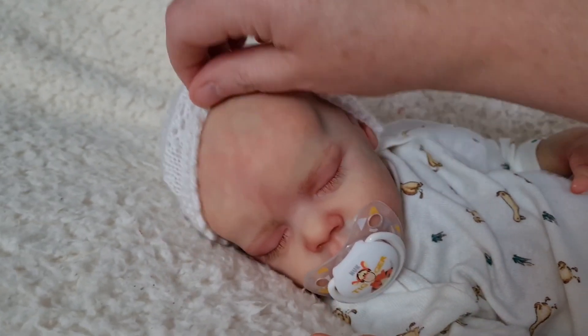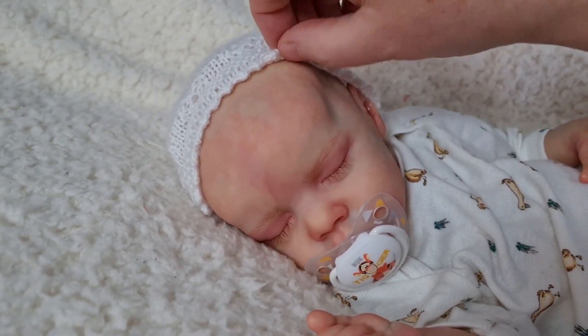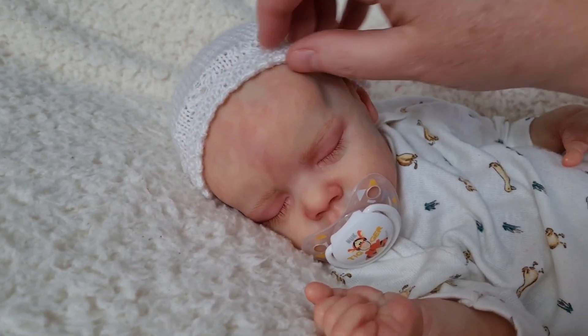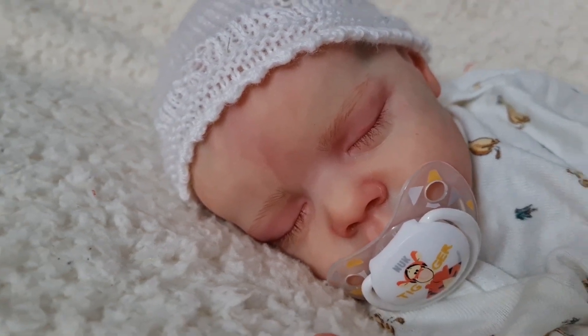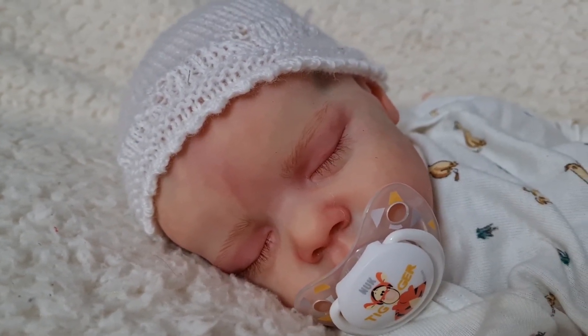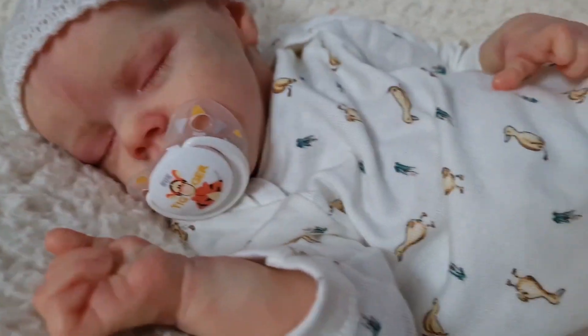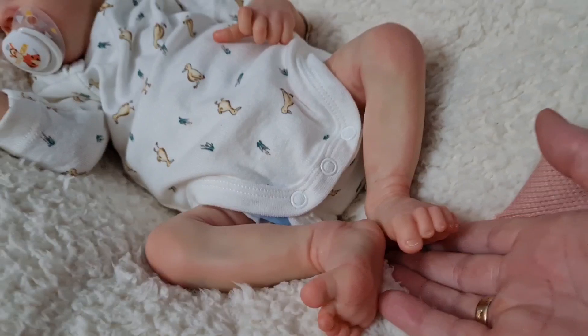She hasn't got any hair but I can add hair if the person that buys her would like it — I can always add hair to her. She's got little wispy eyelashes and little fine eyebrows, and all her nails and toenails have been tipped and sealed, with her little feet too.